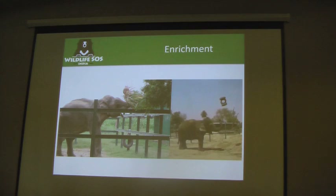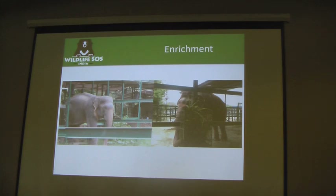This is Bola. He is a blind elephant, so it is very challenging to do any enrichment with him. We cannot change the enclosure or make many manipulations inside because he may go and bang into things. So we try to minimize changes within his enclosure. We work very carefully with him — he is a male and he is very moody.